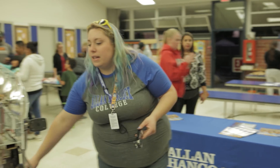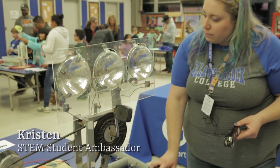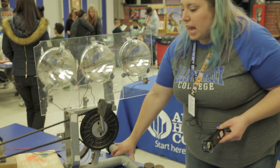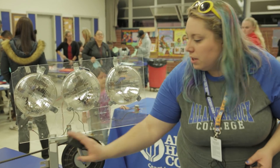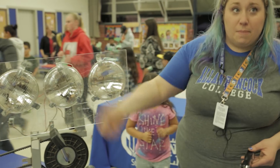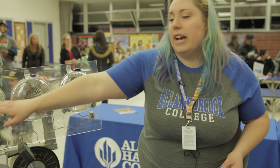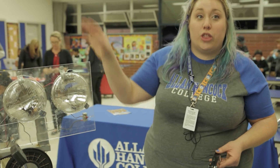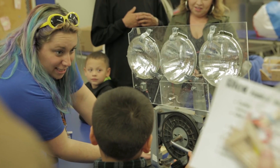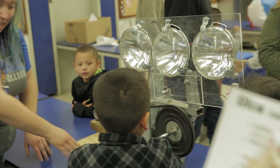So what we have here — you can actually see what I'm saying. We've got three lights here, and as you turn this one it makes the middle light go on. Then we have two switches here that can make either light go on, so now you have two and then three. It just shows the kids how much work it really takes to light a light bulb, and it's fun and gets some energy out of them.